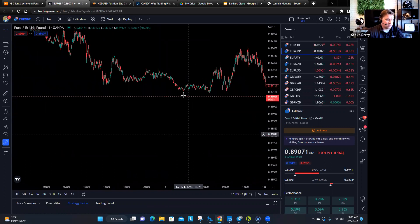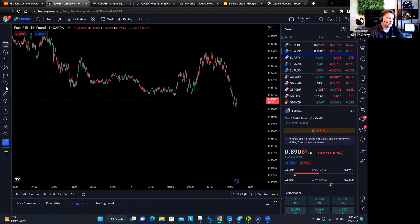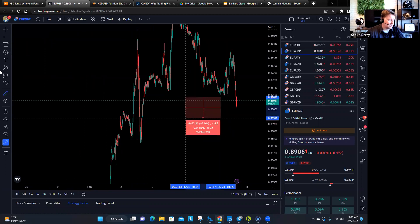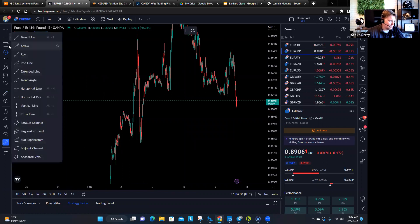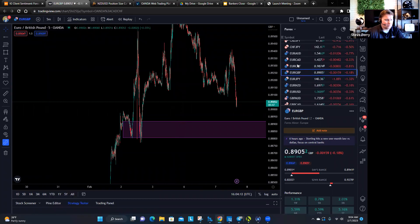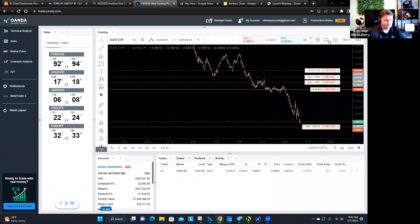It also just busted right through this support level right here. That's not a good sign if you're a buyer. You have to look for those kinds of clues when you're trading. I do like this — it's popped up just slightly, but this is a straightaway right here. There's really no demand until you get basically the next level of demand, which is all the way down. So I am going to be looking for short sales today on the Euro Pound, maybe the Euro Franc even.